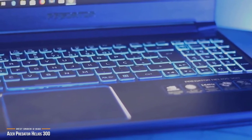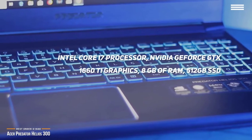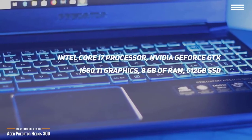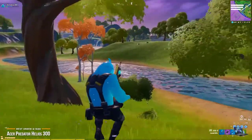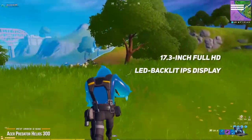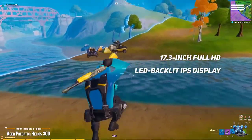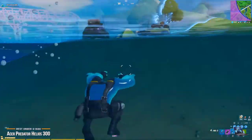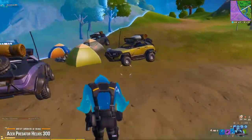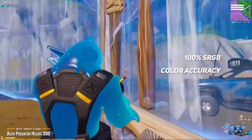The Acer Predator Helios 300 features an Intel Core i7 processor, Nvidia GeForce GTX 1660 Ti graphics, 8GB of RAM, a 512GB SSD, and sports a 17.3-inch Full HD LED backlit IPS display. It's a good panel for daily use, and an exceptionally good option thanks to the short response times and high refresh rate. It also delivers excellent blacks, contrast, and color coverage with 100% sRGB color accuracy.